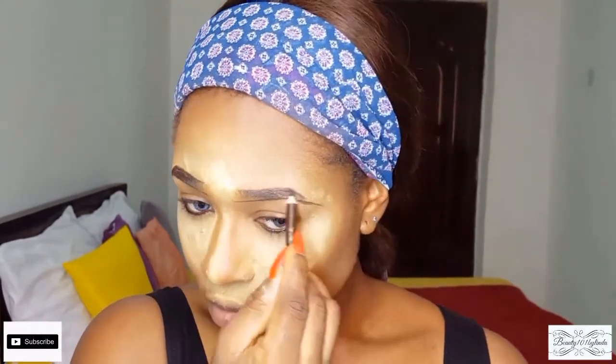Next, to define my brows, I'm going to be using the DVD number 3 eyebrow pencil, which costs at most 100 naira, and I really like it. I'm also going back to use the same concealer I used for highlighting to define my brow area.